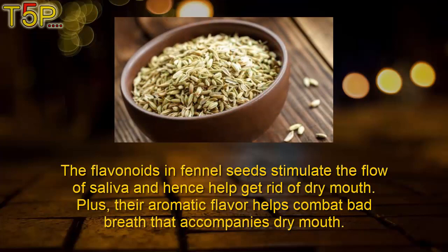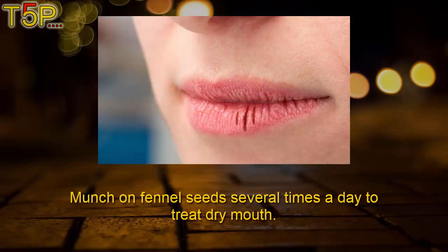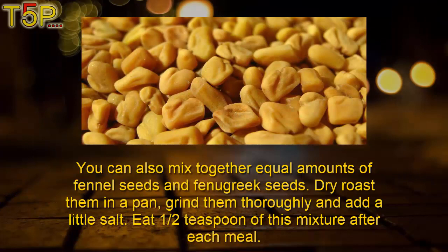Third: fennel seeds. The flavonoids in fennel seeds stimulate the flow of saliva and thus help get rid of dry mouth. Plus, their aromatic flavor helps combat bad breath that accompanies dry mouth. Munch on fennel seeds several times a day to treat dry mouth. You can also mix together equal amounts of fennel seeds and fenugreek seeds, dry roast them in a pan, grind them thoroughly, and add a little salt. Eat half a teaspoon of this mixture after each meal.